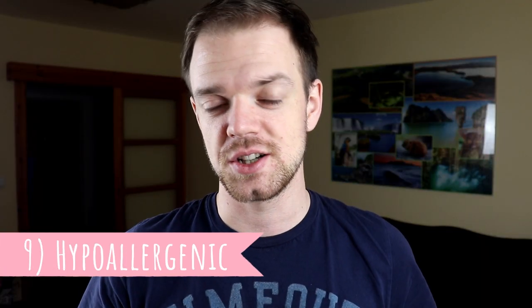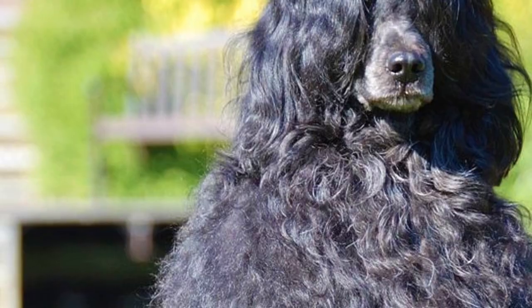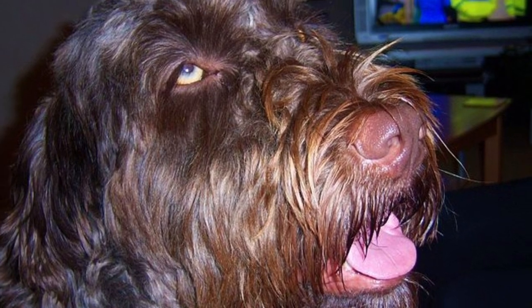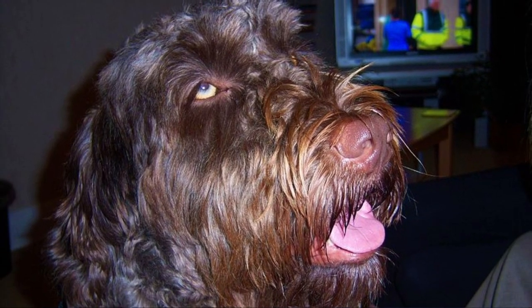Number nine: hypoallergenic. Honestly, there is no dog breed that is 100% hypoallergenic, but Portuguese water dogs are close to it. They have a similar coat to poodles and they do not shed. They are oftentimes considered hypoallergenic dogs and indeed they don't irritate those with allergies to pet dander to the same extent as other dogs.